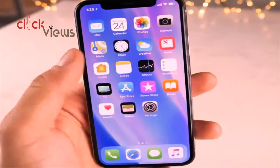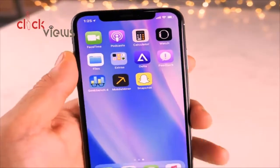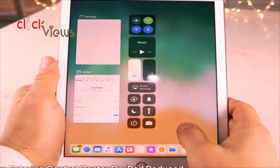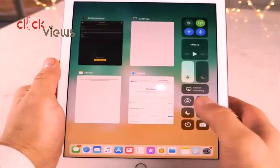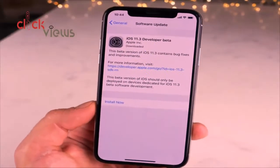The Feedback app returns, so like in every beta you'll be able to submit bug reports to Apple. For iPad users, the lag when entering the Control Center has been improved in this version — it's been made much more responsive and quicker, with the lag significantly reduced.